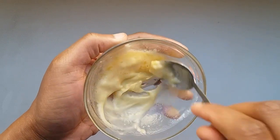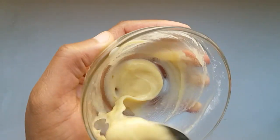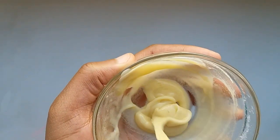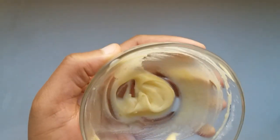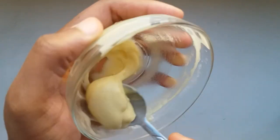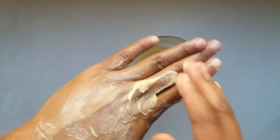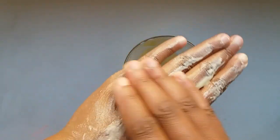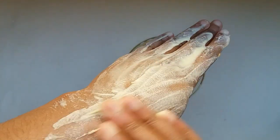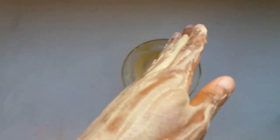After putting all the ingredients together, go ahead and mix very well to get that smooth paste consistency. Then apply it on the area that you want to lighten and brighten up. This home remedy is going to help you get rid of dark spots, dark patches, and pigmentation — it's going to help reveal the natural glow and freshness of your skin. Just gently apply it on those areas.